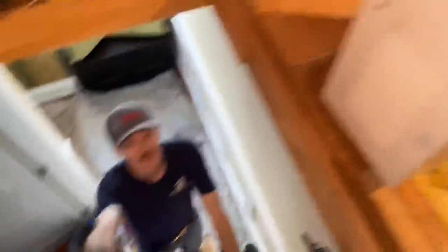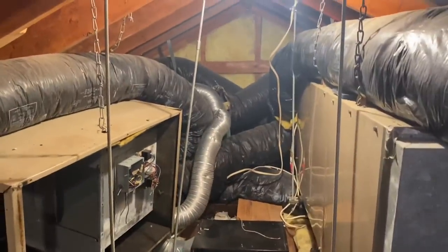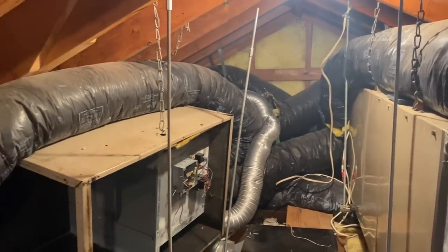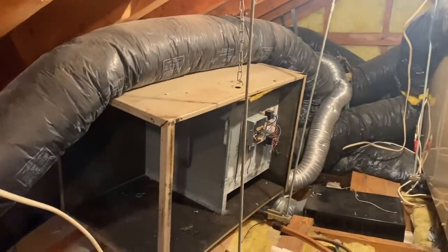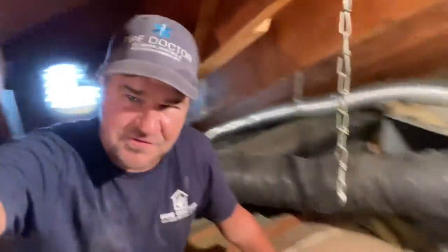We're going to cut out the steam unit because it's in the way. We'll use the automatic tubing cutter, move this out of the way, and then we'll have plenty of room — well, more room than we had before. You guys know what I'm talking about — you go into these attics, it's a mess. You don't know how you're going to get in there, but you get it done, just like we're doing right now. The air handler is gone.